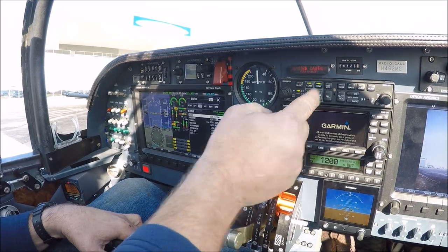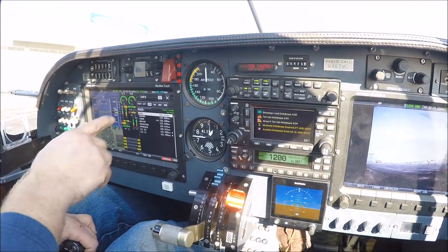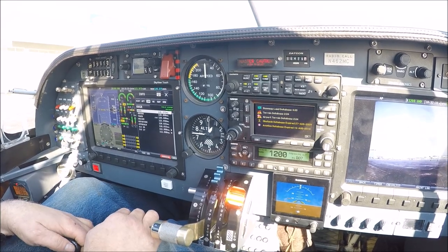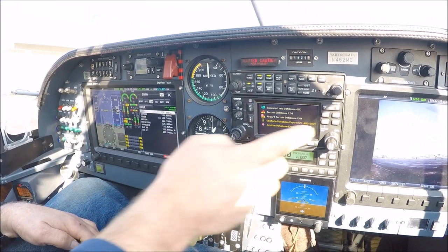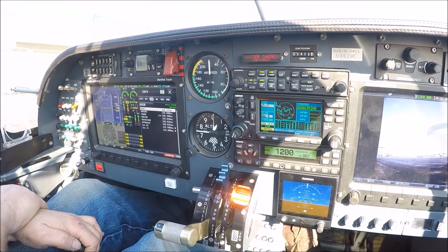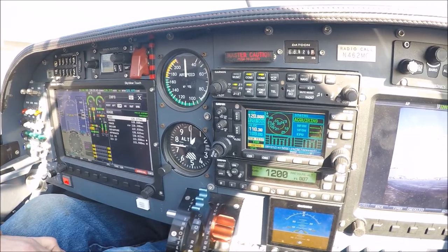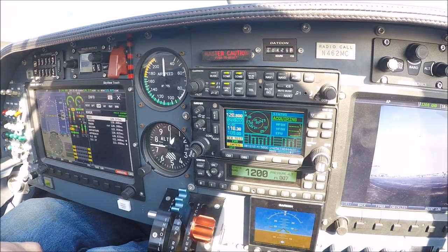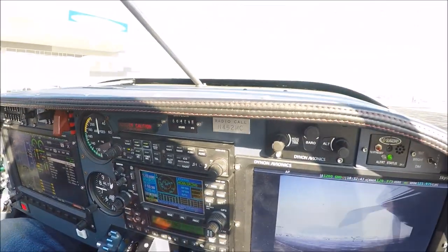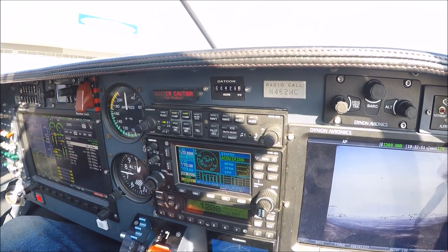All right, we're in Carlos Mustang, 462 Mike Charlie. Washington County Regional Airport automated weather observation, 1832 Zulu. Wind two zero zero at zero four. Visibility one zero. Condition clear.